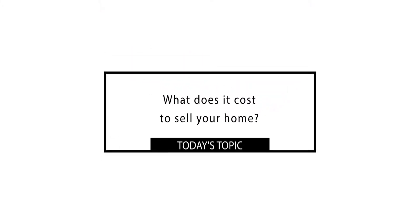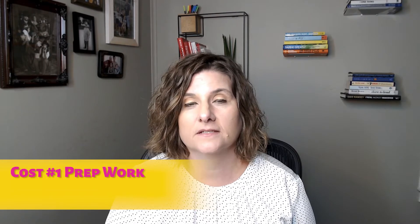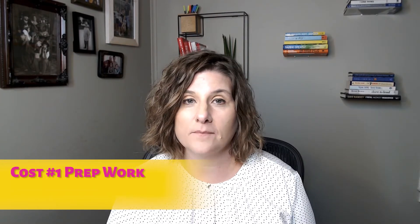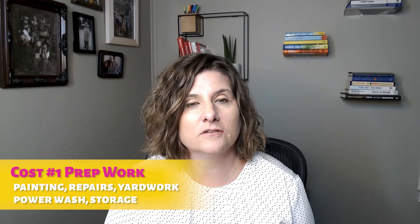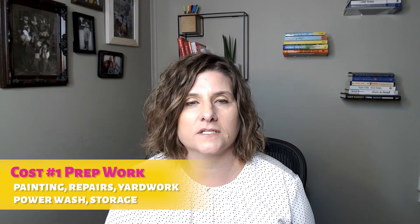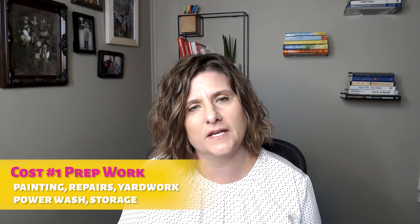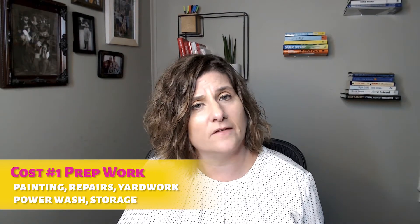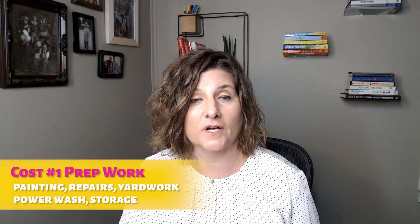Today's topic is going to be about what does it cost for you to sell your home. The first cost you might have when getting your house ready to sell is prepping it to put it on the market. That might include some cost for painting or repairs, yard work, or power washing. You might also have to pay for some storage to declutter your home, because you want to make sure it's in the best possible condition when you list it.